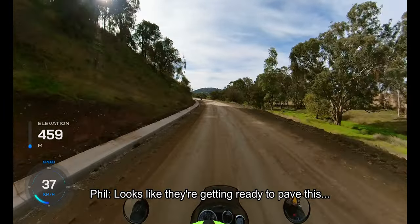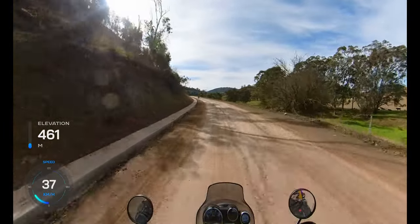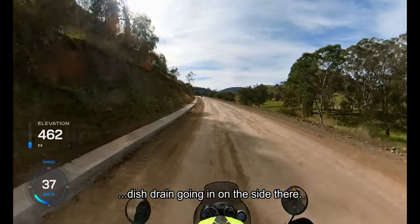Looks like they're getting ready to pave this — dish drain going in on the side there.